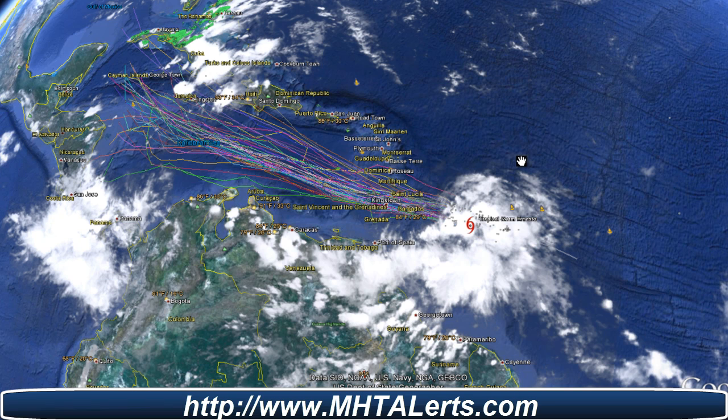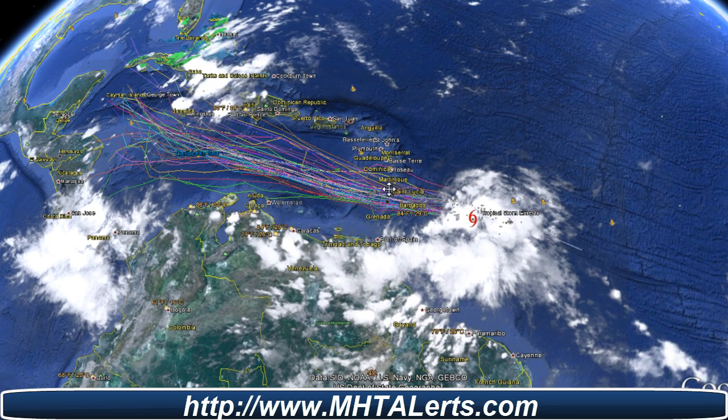Hello everyone, this is Mark with mhtalerts.com bringing you some breaking news where all eyes are now on Tropical Storm Ernesto, which is heading into the areas of these little islands and also all the way up into Jamaica. There could be a chance of a straight path into Jamaica, which could be a tropical storm or a hurricane before it hits there. Keep a very close eye — I'll show you the path as indicated on the National Hurricane Center in just a moment.